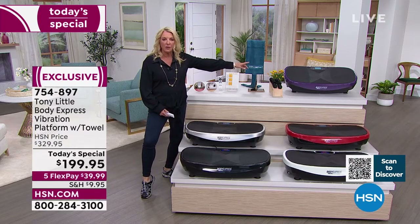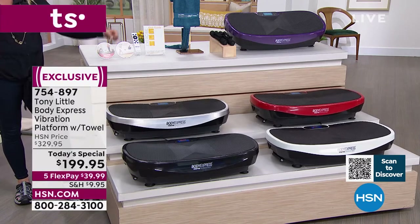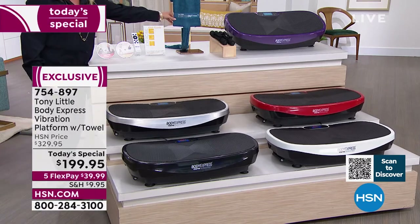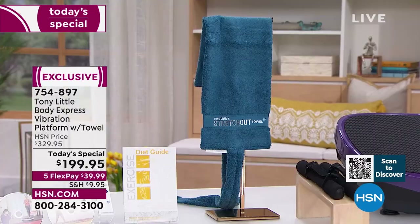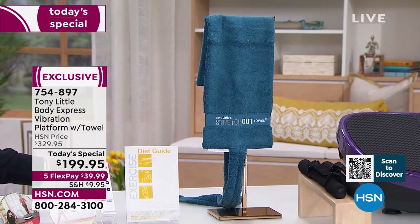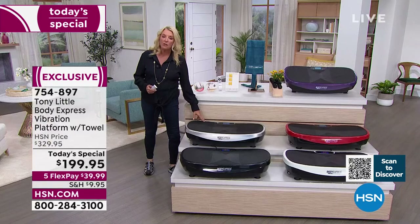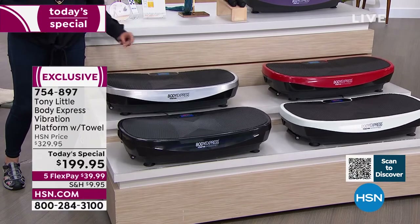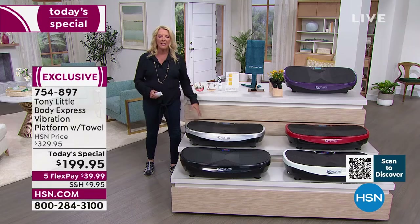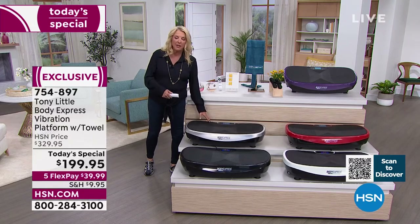Here's what you're getting: the machine itself, hand weights to add upper body work, the brand new patented stretch-out towel, a diet guide, remote control, and two DVDs with three workouts. On HSN.com you can download or print stretching instructions to maximize your workout. It's also Bluetooth-enabled, so you can connect your phone, tablet, or podcast. Use it 10–15 minutes in the morning and your complete workout is done — while listening to your favorite content.